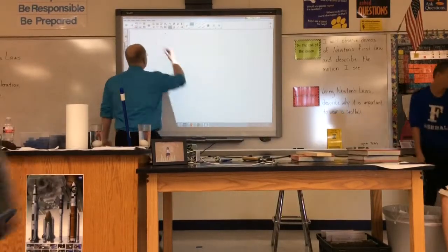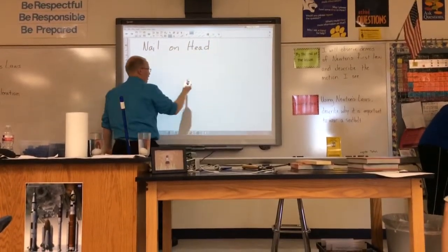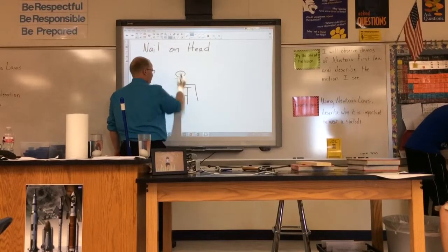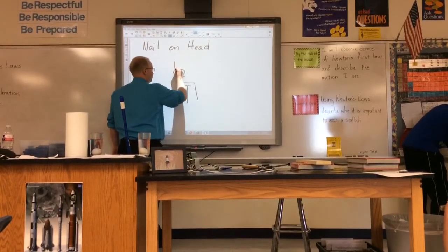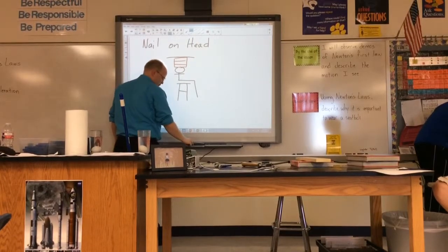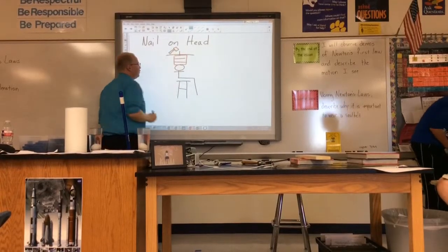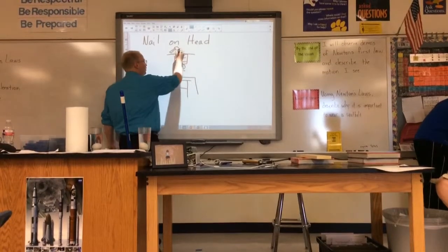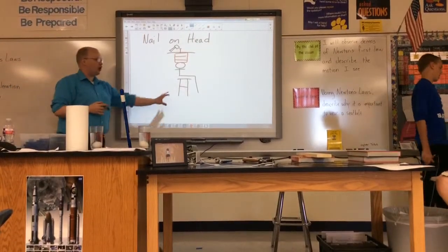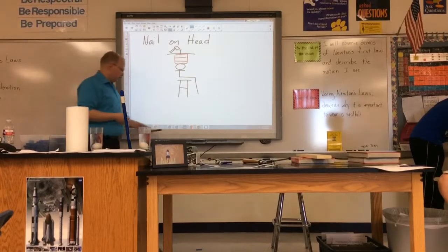Let's draw a picture. Call it 'Nail on Head.' Here's the stool, here's our guy with three textbooks, the board, the nail, and the hammer. Under this picture, describe: took a textbook away each time, it made it feel like there was more force. Then describe why it was giving more force.